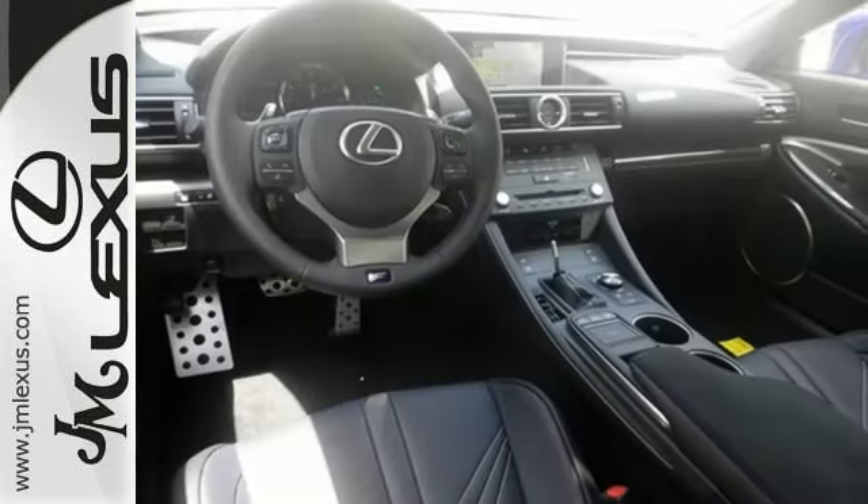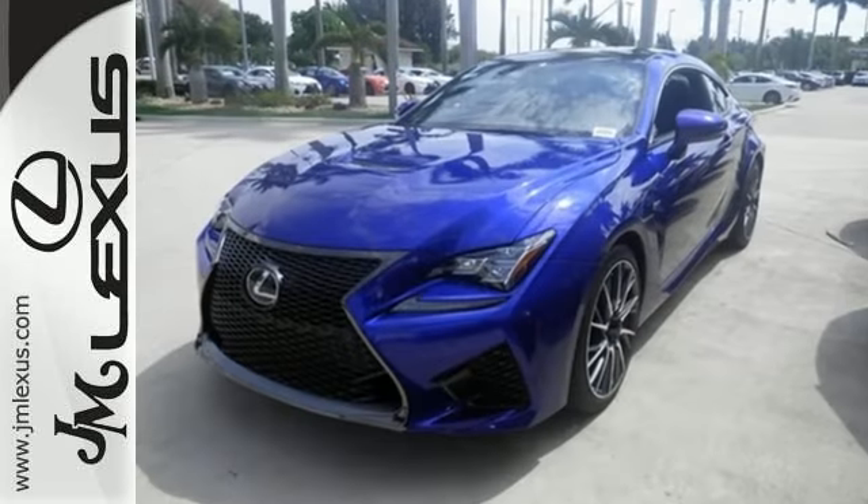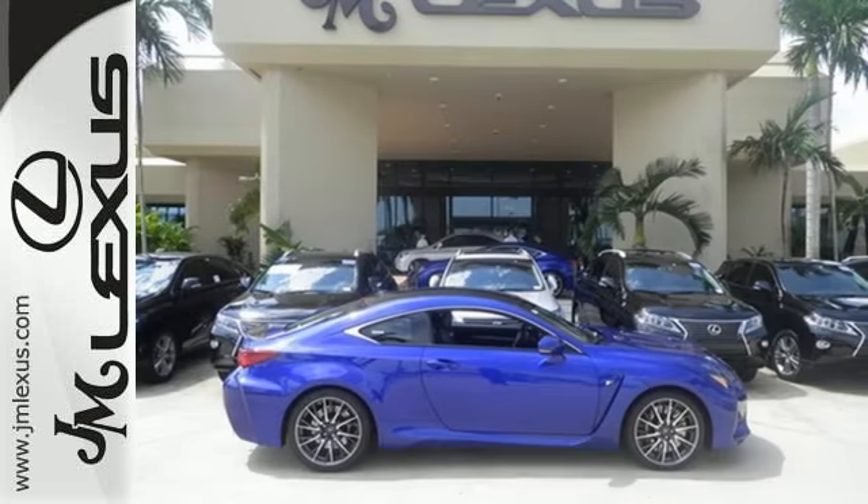The look of the low-profile body, LED headlamps, and customizable full-color LCD gauge cluster. It's a complete experience of what race-inspired means to Lexus.